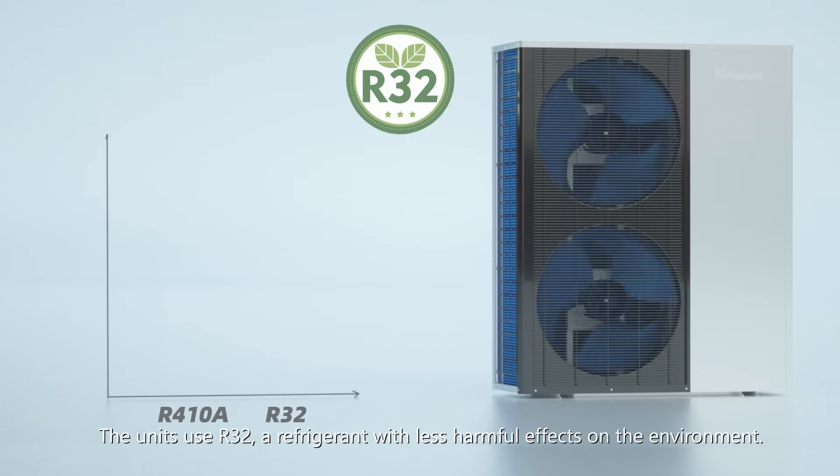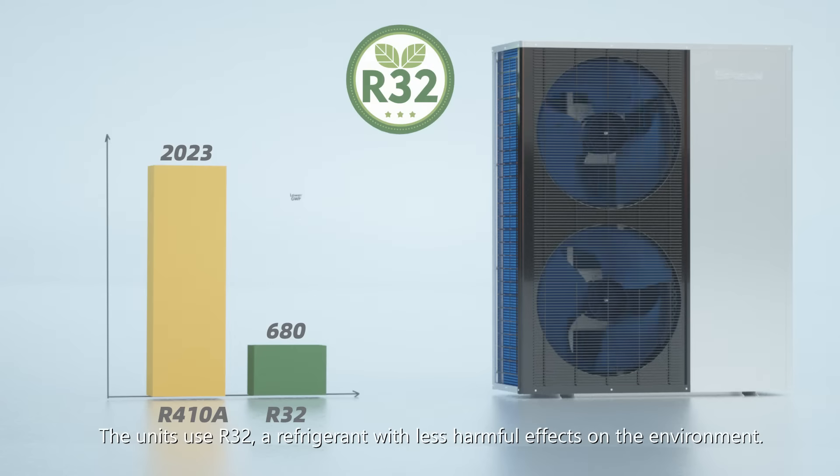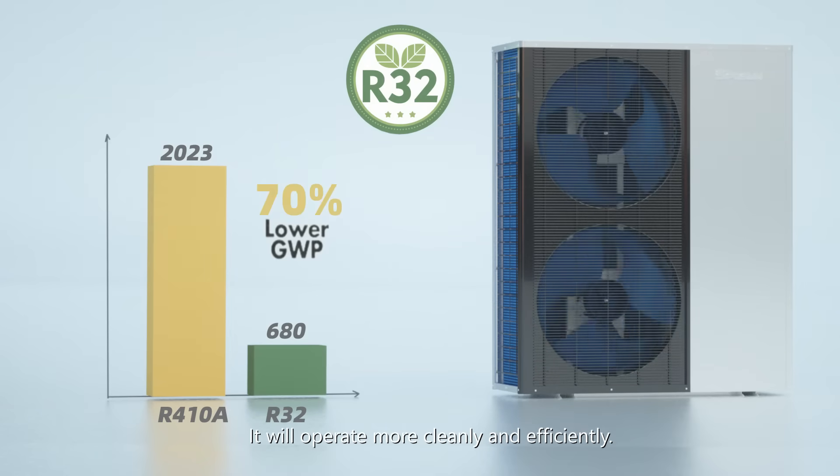The units use R32, a refrigerant with less harmful effects on the environment. It will operate more cleanly and efficiently.